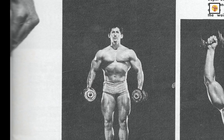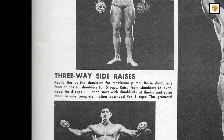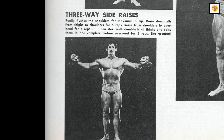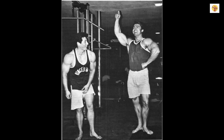Raise the dumbbells from the thighs to shoulder height, pause briefly, then lower and repeat for five reps. Part two is done by starting with the dumbbells at shoulder height and slowly raising them all the way overhead for five reps. Immediately perform the third part, starting with the dumbbells at the thighs and raising them all the way overhead for five reps. Be sure to perform all three parts before resting. Perform five sets of 15-5-5-5, which will really make the deltoids ache and burn.